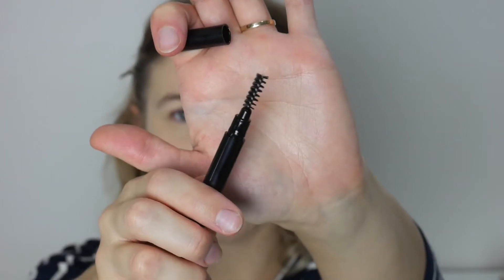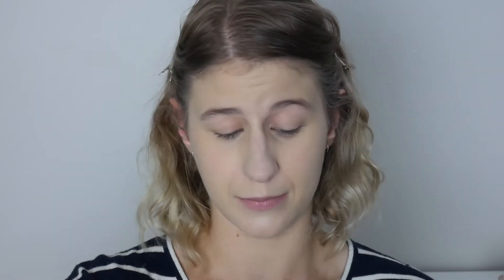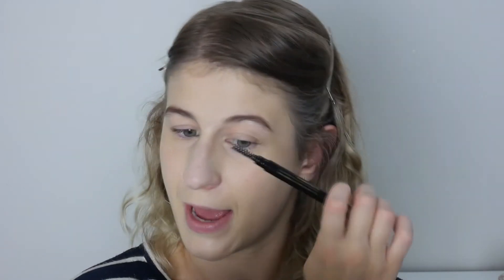For brows, I picked up the Mellow Brow Definer Pencil in the shade Auburn, which sounds like a really warm shade but it looked like the right shade for me in store. It comes with a little spoolie on one side and the brow definer on the other — a little triangle shape, which I'm pretty sure is the same as the Hourglass one. I really need to get my eyebrows sorted; there's like a gap in this one that didn't used to be there. I think this shade does look a little bit too warm for me, actually. We're having a bad brow day — I'm not really happy with how that turned out. Just try not to look at my brows for the rest of the video.